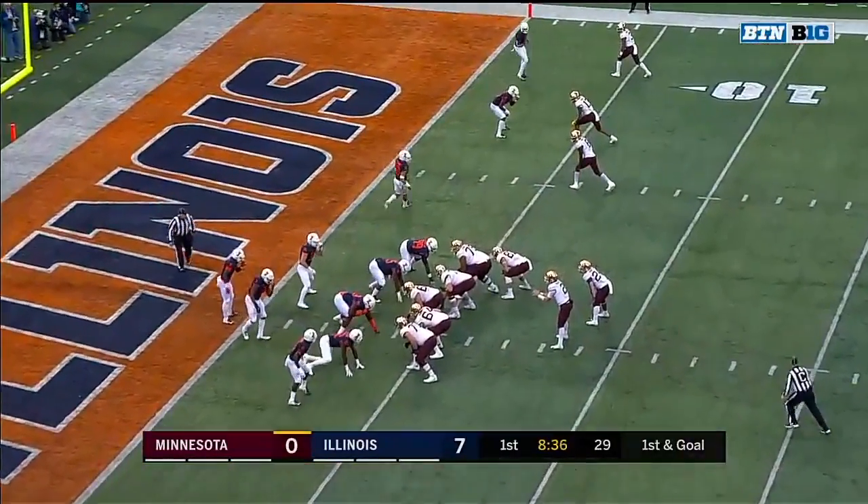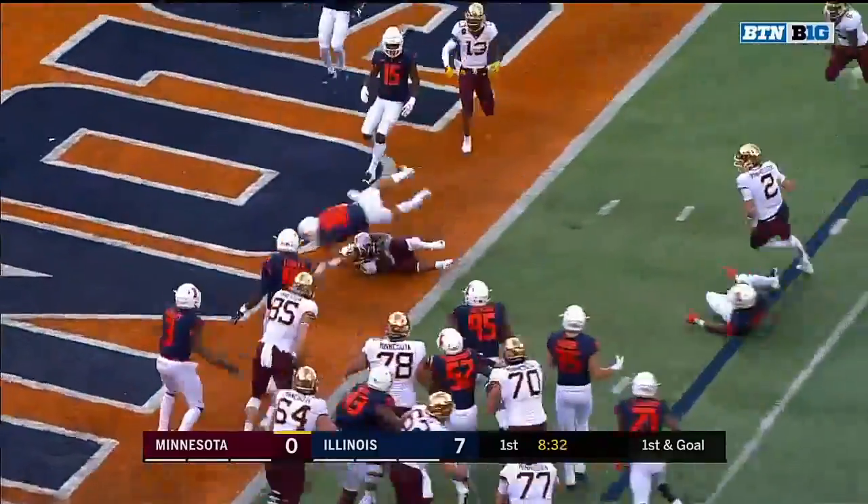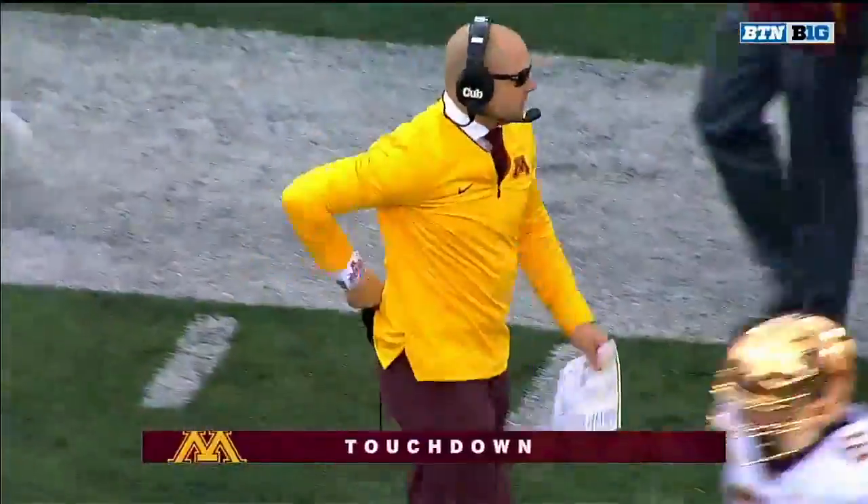Allen scored last week but he didn't score any from the red zone. Yeah, that's exactly right — they were all long plays. But this is a red zone touchdown for Minnesota and Mohamed Ibrahim.